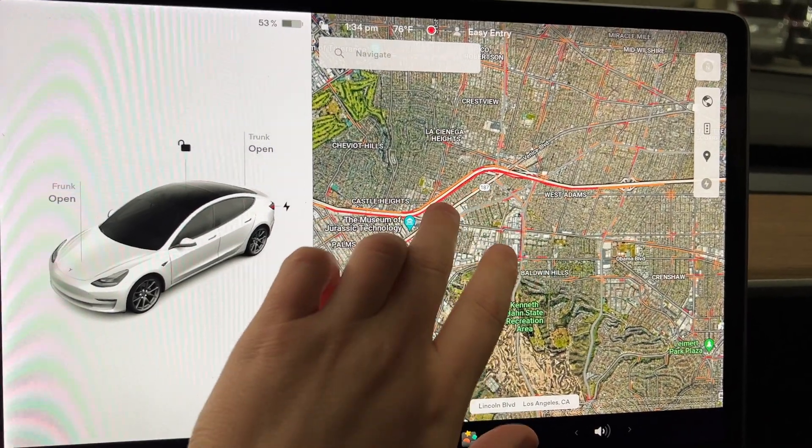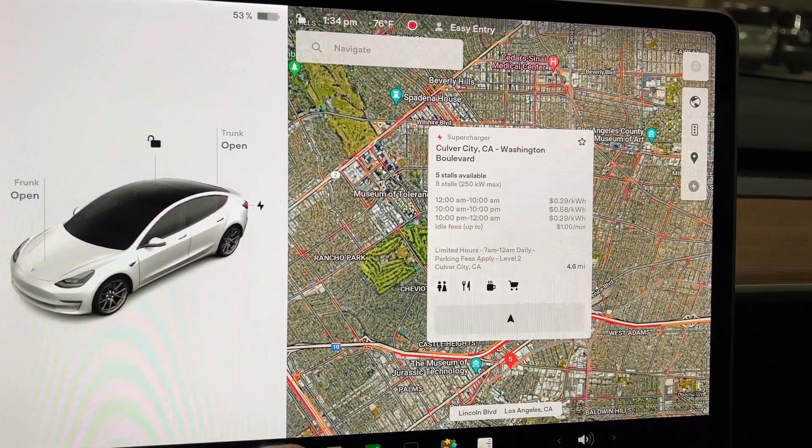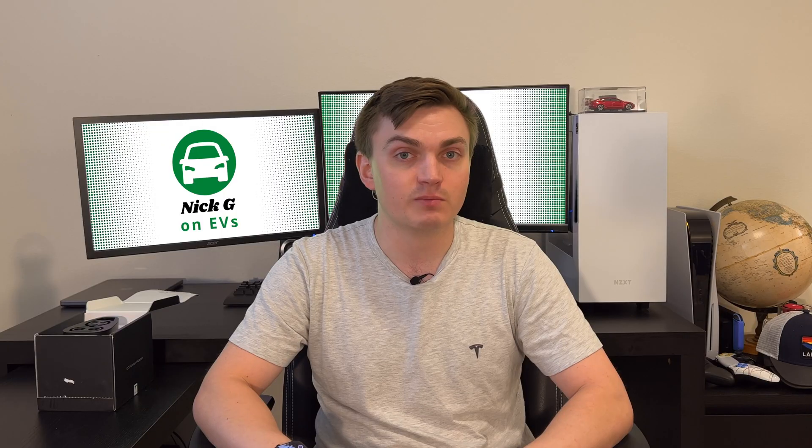The pricing of these superchargers can be hard to swallow in some areas where you have expensive electricity, especially during peak hours between 10 a.m. and 10 p.m.